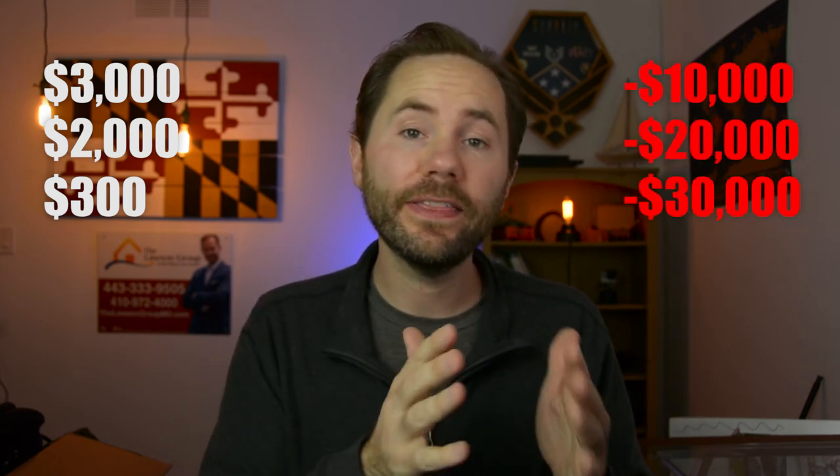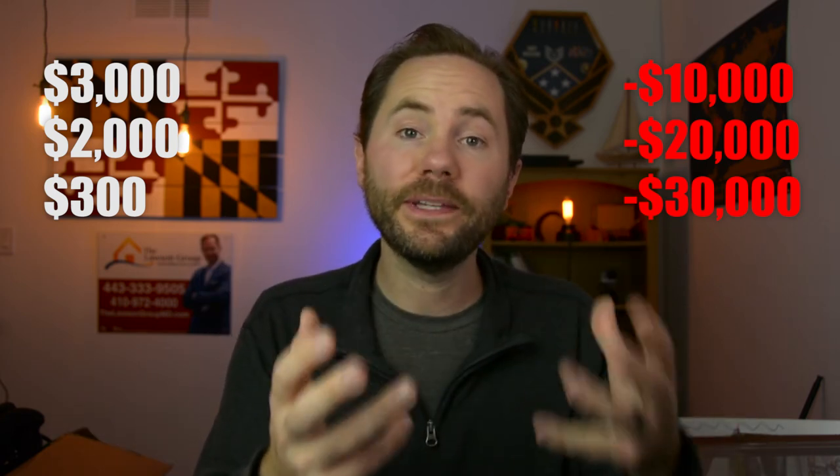And I'm not exaggerating about that. It could literally sell for $10,000, $20,000, or $30,000 less because you were not willing to put in that initial $5,000 just to take care of these simple maintenance things and update the property.